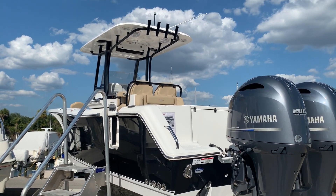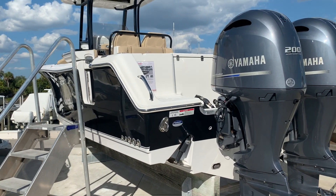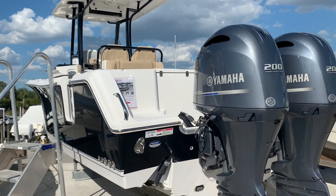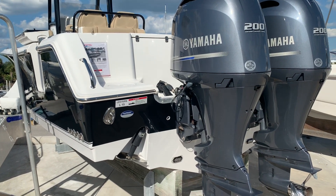Hi, this is Jeremy Bradshaw from Marine Max in Venice, and this is one of our new trades right here. This is a very clean 2015 Sea Hunt 270 Gamefish. This particular boat is equipped with twin 200 Yamahas.